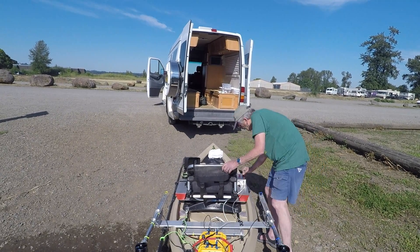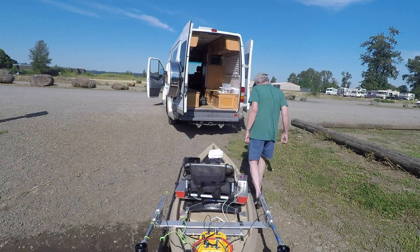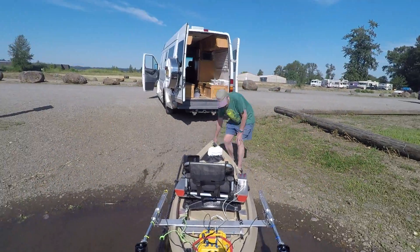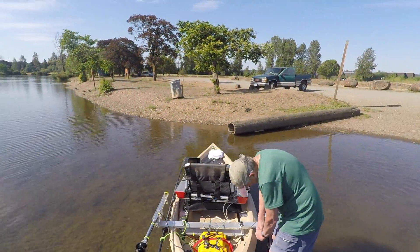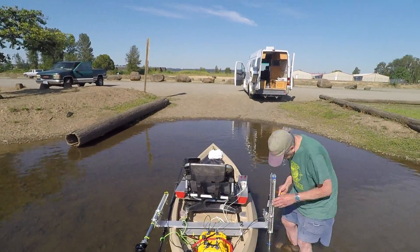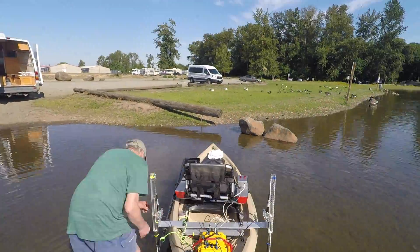It works — beautiful day. We've had some 90-degree days, but I think this was about nine o'clock in the morning, so it's only in the 70s. Now I'm adjusting the height of the thrusters.